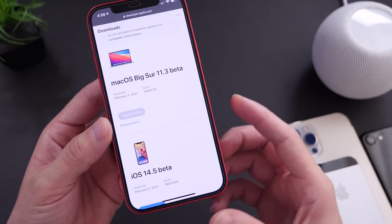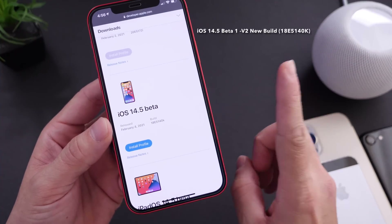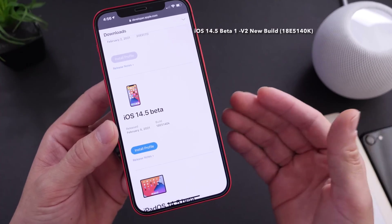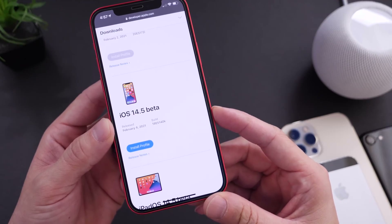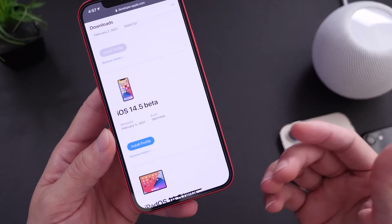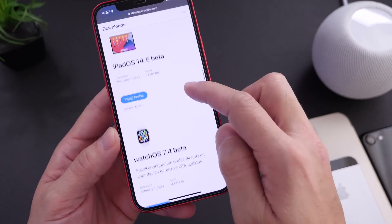iOS 14.5 beta 1 version 2 was released today for registered developers alongside the public beta, which is quite interesting. Apple normally doesn't release a revised version of a beta — they just release another beta. But for whatever reason, today on February 4th, they decided to go with a revised version. This goes for iPad as well, though there's nothing for Apple Watch.